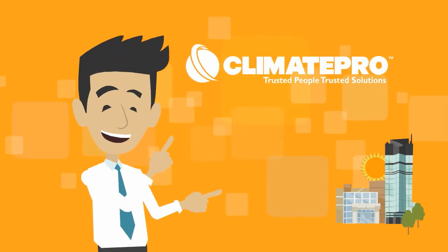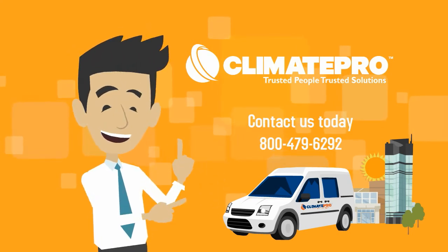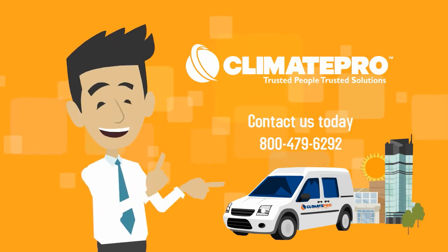Contact ClimatePro today to find out more information about 3M Window Film for your building.